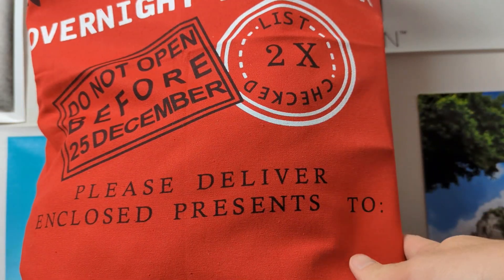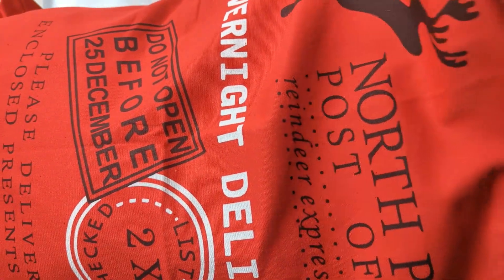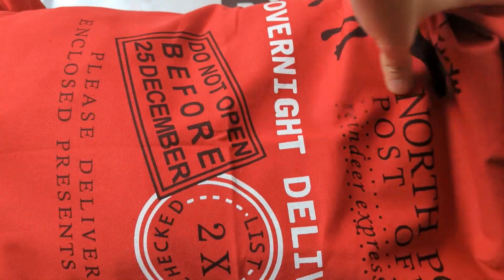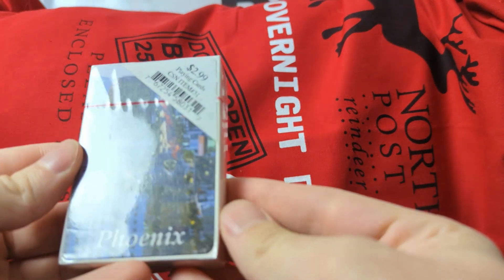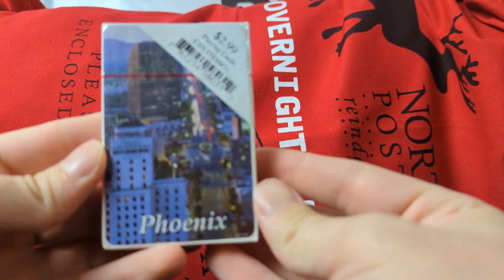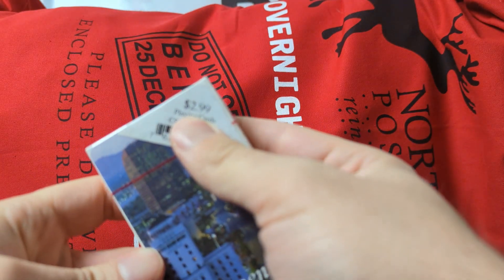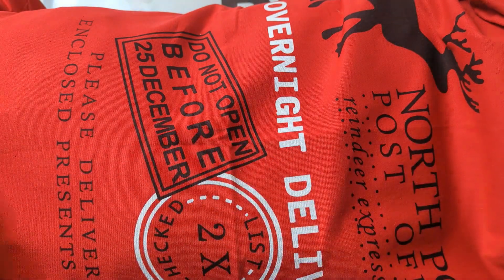This was pretty much exactly $50, so I'm curious to see what you get for $50. The very first thing is some playing cards about Phoenix, Arizona. And they even told us the price — $2.99. So $2.99 for some Phoenix cards. You're going to get some really random stuff like that.